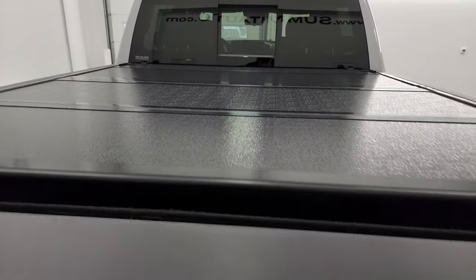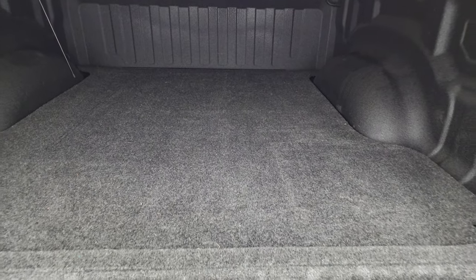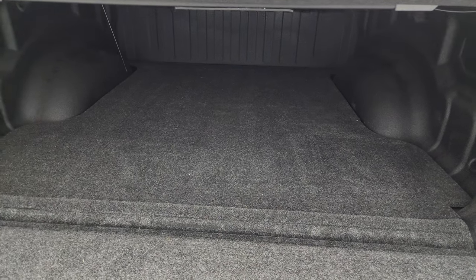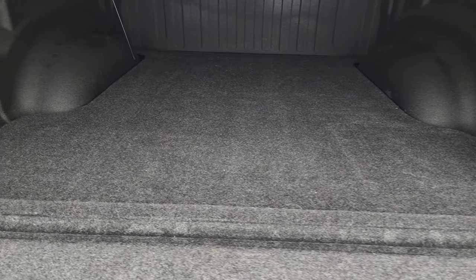You get a back-flip fold-up tonneau cover in really nice condition with shock-down assist on the tailgate. You also get a spray-in bed liner and a bed mat — a combo where the spray liner goes all the way across and the mat on top keeps stuff from sliding around.